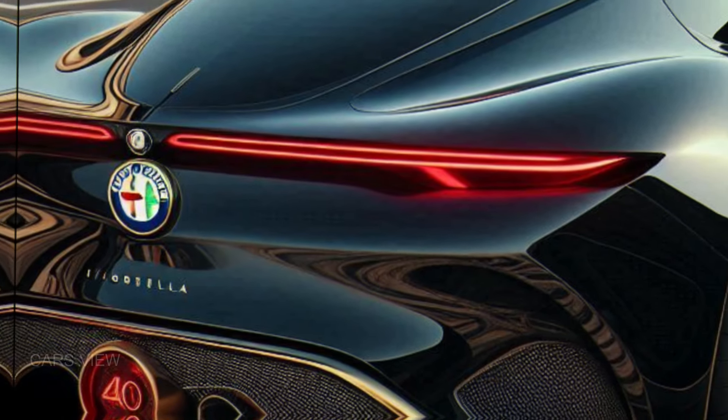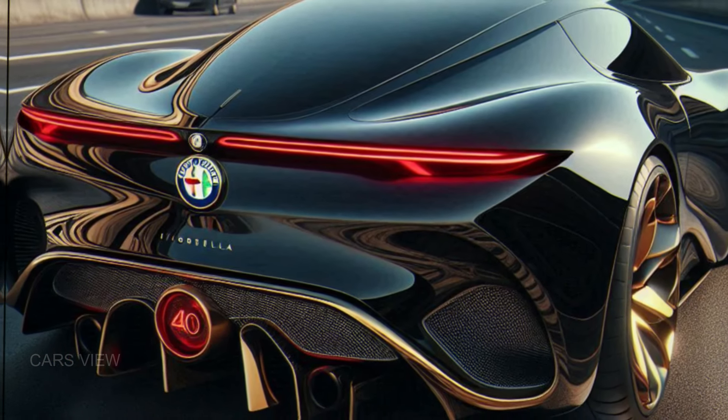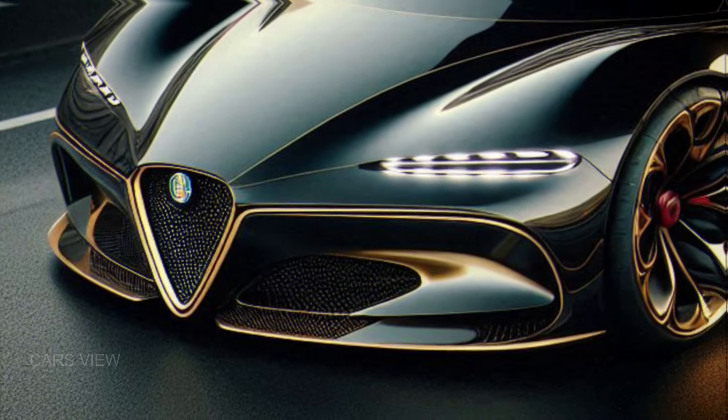Are you ready to experience the future of Alfa Romeo? Let us know what you think of the Filarella in the comments below, and don't forget to like and subscribe for more incredible cars coming your way.